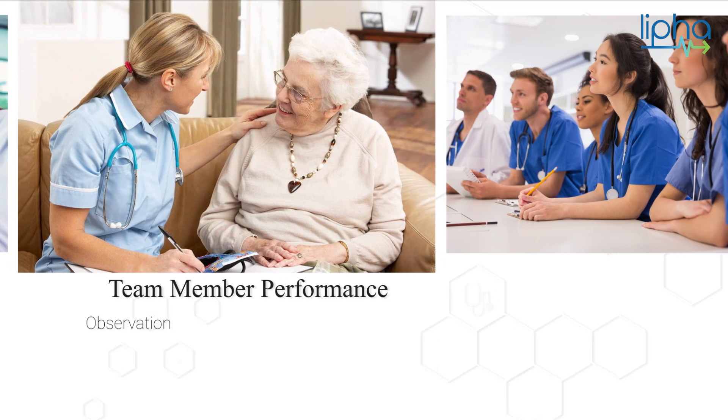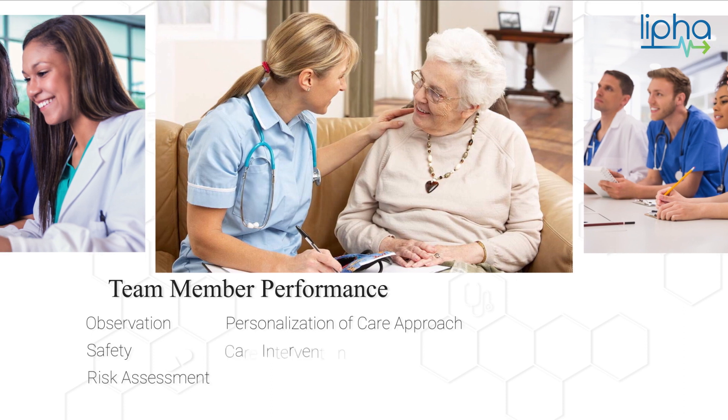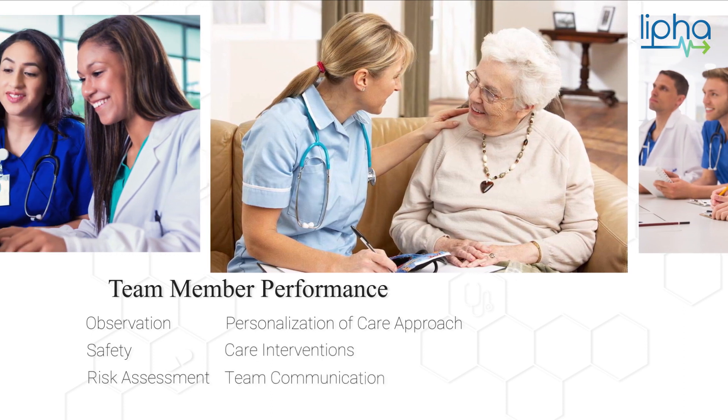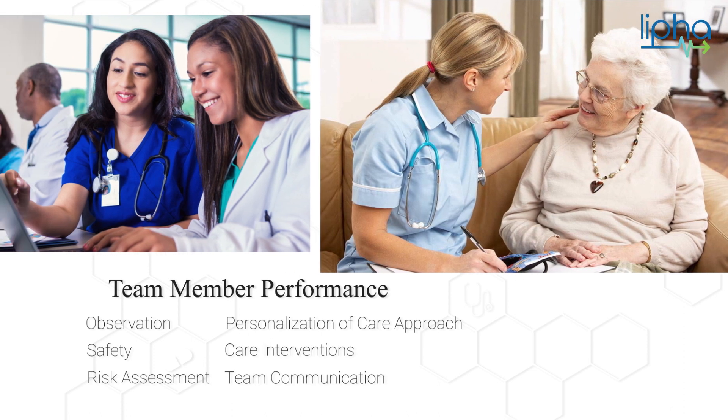Team member performance and observation, safety and risk assessment, personalization of care approach, care interventions, and team communication are enhanced by solving real-world case scenarios in a safe environment with feedback.